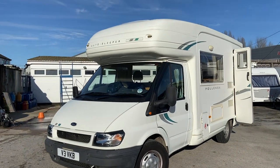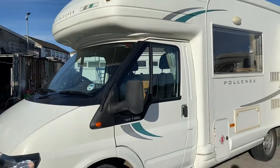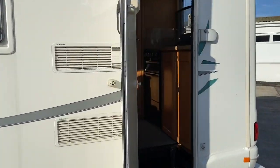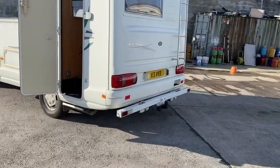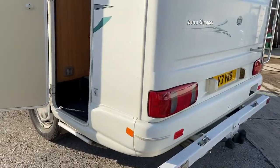Another sunny afternoon, and what we've got just come in is this alto sleeper Polenza on a Transit cab. Let's have a quick look around the outside. It's got the rear ladder, and it's got a tow bar on there.